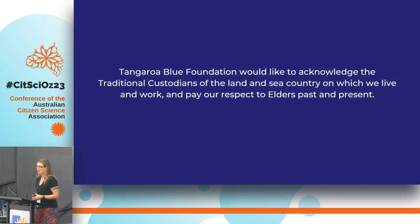I'd also like to start off by acknowledging the traditional owners of the land on which we're meeting today, and pay my respects to elders past and present.